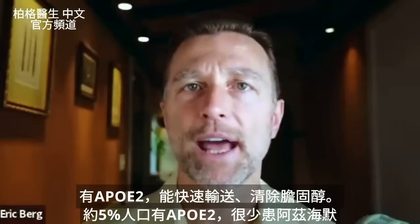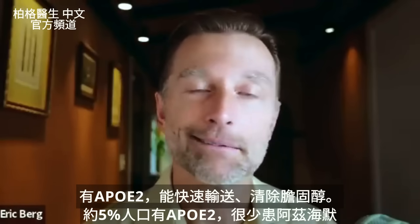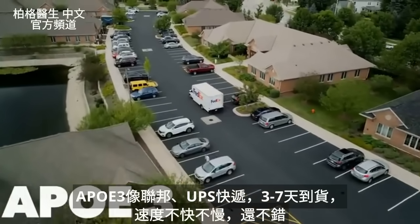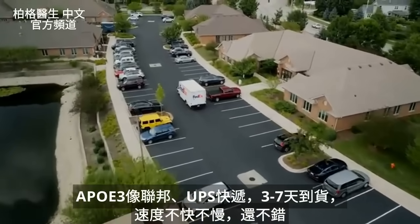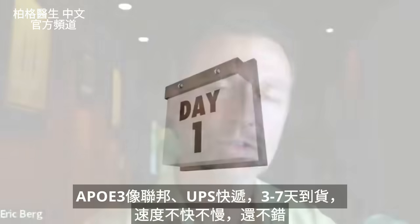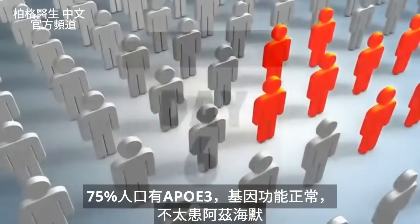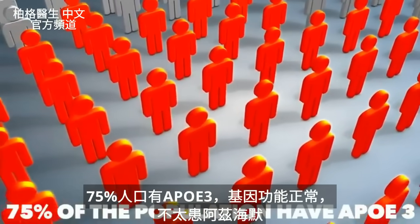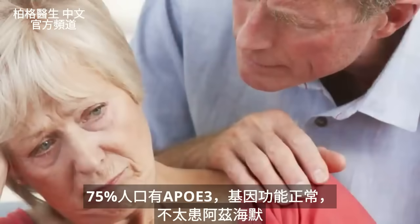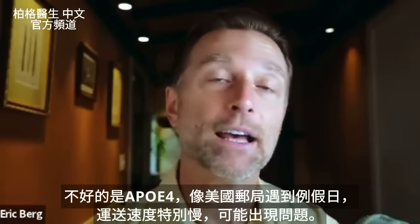About 5% of the population has APOE2, and they will rarely ever get Alzheimer's. APOE3 would be like using FedEx or UPS — pretty decent delivery, not too fast, not too slow, probably arriving in three days, maybe a week. 75% of the population has this variation and has a normal function of that gene, so they're not really at risk of getting Alzheimer's. But the real problem comes in with the next variation called APOE4.